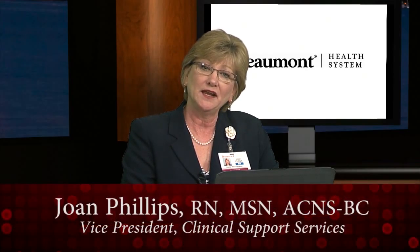Good afternoon. My name is Joan Phillips. I'm a nurse and also Vice President of Clinical Support Services at Beaumont Hospital, Troy. I'm here today to tell you about allergies and emergency management, and I hope you find this information helpful.